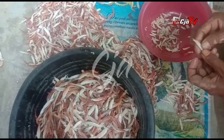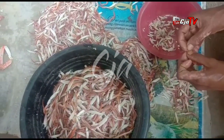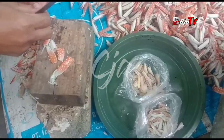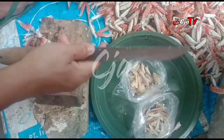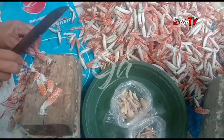Ini adalah ciri khas dari Pantura, Lamongan. Biasanya di daerah Tuban, Gresik, dan sekitarnya pun ada seperti ini juga. Tapi kebanyakan di daerah Pantura, di daerah Lamongan, khususnya di daerah Paciran, itu sangat-sangat banyak daging racungan seperti ini.